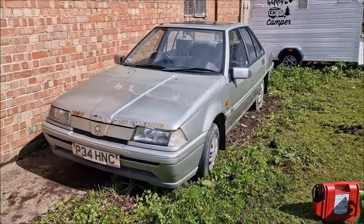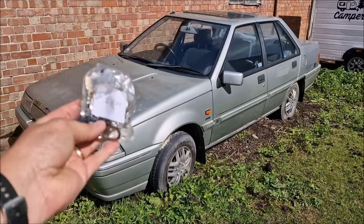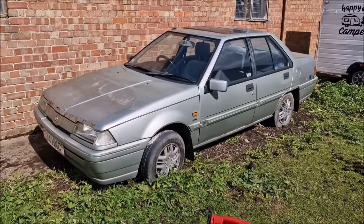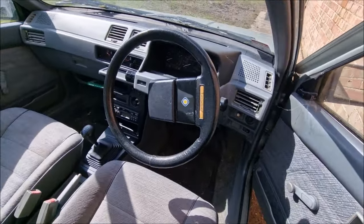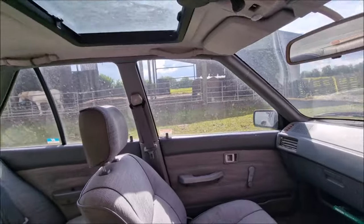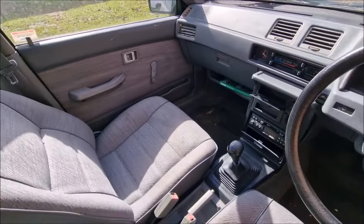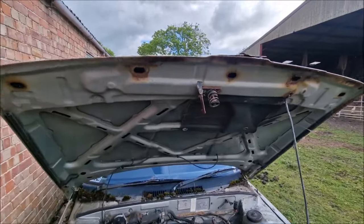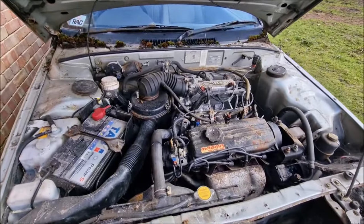We've arrived and the journey was about an hour. I have the keys for this one and the other one we're picking up. I actually bought these about a year ago and semi-forgot about them as part of a six-car collection. First port of call was to try and get this one moving — I knew it was all intact and had been stood for about seven years in its current location. Apart from being quite rusty, I was confident it would probably start.